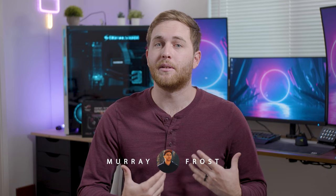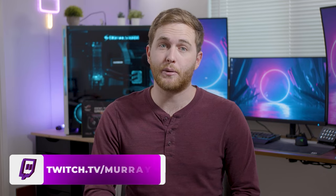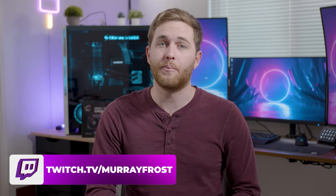So you have a dual PC stream setup, or you want to use one because you have two computers and you want to know how to set it up. My name is Murray, I'm a filmmaker and editor and I live stream on Twitch. To set this up, first you need to understand that having a dual PC stream will introduce new problems into your stream setup.